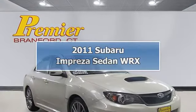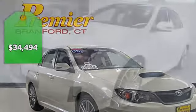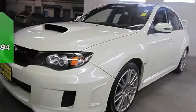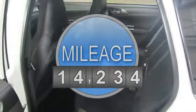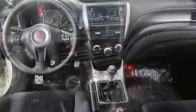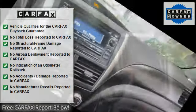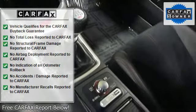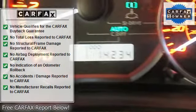0.6 speed manual, black alcantara upholstery, four-wheel disc brakes, air conditioning, alloy wheels, automatic temperature control, brake assist, bumpers body color, driver door bin, dual front impact airbags, electronic stability control, four-wheel independent suspension, front anti-roll bar, front bucket seats, front center armrest, high-intensity discharge headlights, illuminated entry, leather shift knob, MP3 decoder, occupant sensing airbag, outside temperature display.